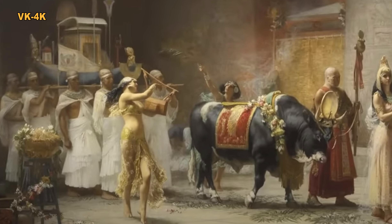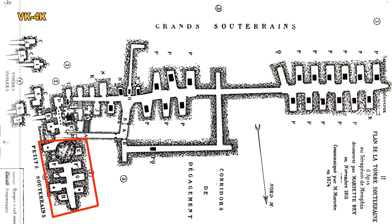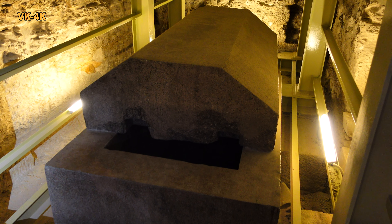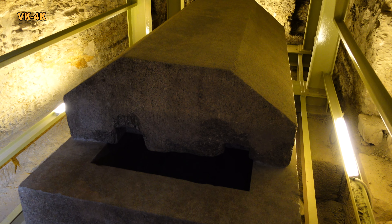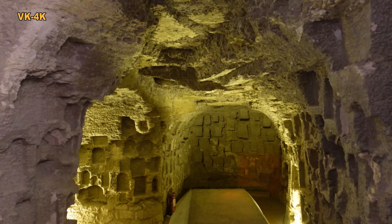Tyto býky nebyly mumifikovány, ale rozřezány. Byl to syn Ramsese II, Khaemwaset, který postavil první katakomby pro býky Apise. Ve velké galerii nebyl žádný býk pohřben. Jelikož skutečný účel sarkofágů egyptologové neznají, vysvětlují, že v rakvích byli pohřbeni býci Apis.